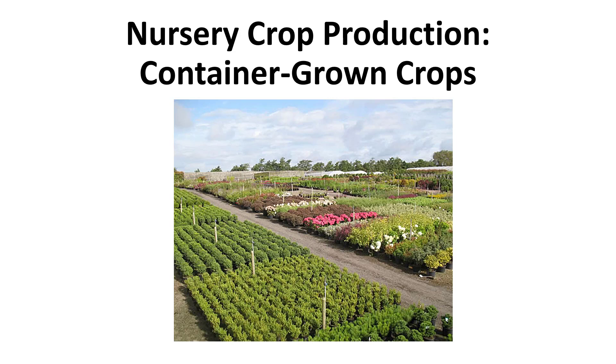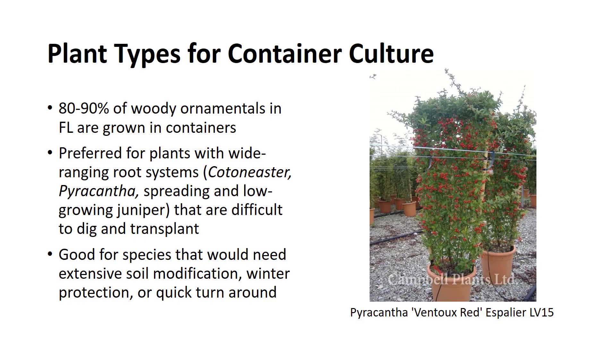I'm Dr. DeBosca, and this video will cover the requirements for container production. Many woody species of plants are successfully grown in nurseries and containers, and possibly in the future nearly all woody plants will be container-grown. Today, it is estimated that 80 to 90 percent of the woody ornamentals produced in warmer states like California, Florida, and Texas are grown in containers, and this trend is expanding.